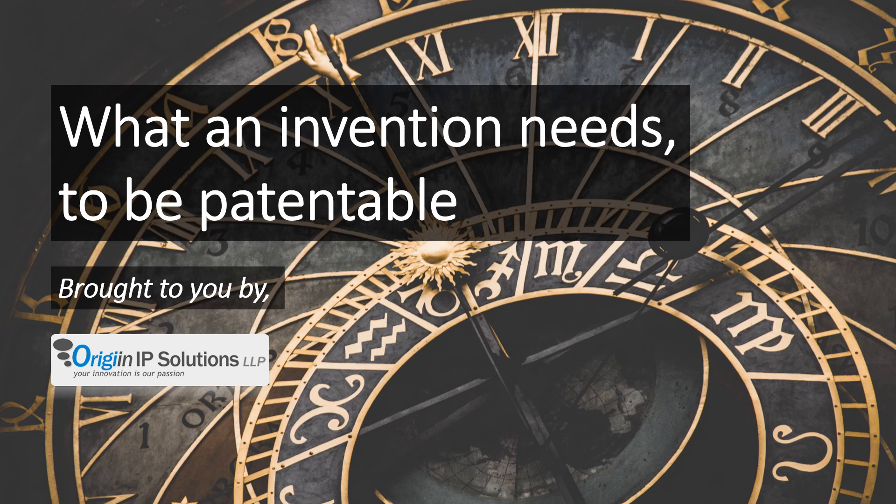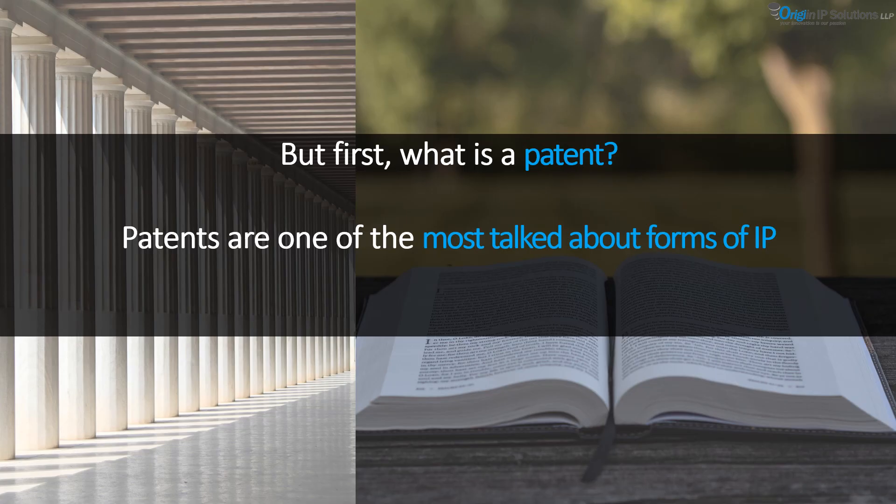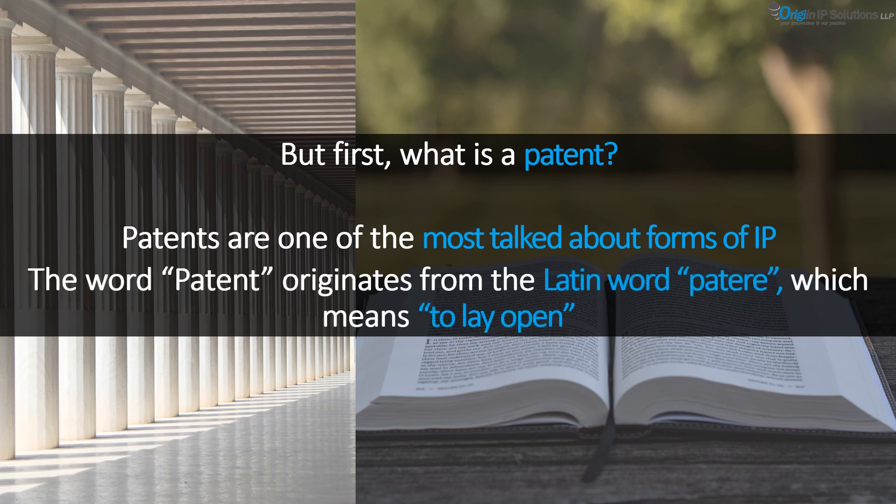Let's now try to understand what a patent is. The word patent originates from the Latin word 'patero', which means to lay open. This indicates that the complete disclosure of the invention to the government is an integral part of the process of patenting.